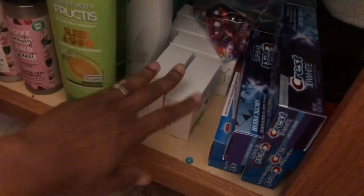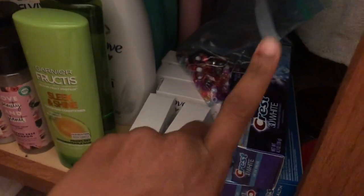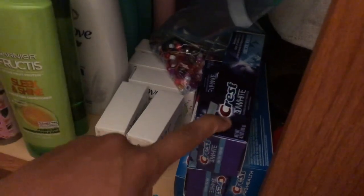Over here I've got some shampoo and conditioner, Dove, and more toothpaste. Toothpaste is another thing as a couponer you get for free or they're often money makers — you typically don't pay for toothpaste or razors as a couponer. Also got some beads for the kids.